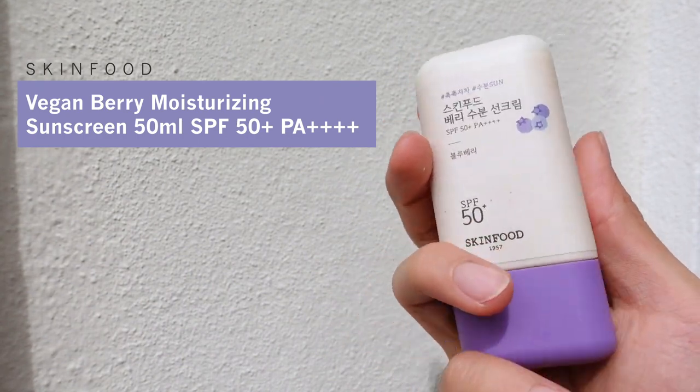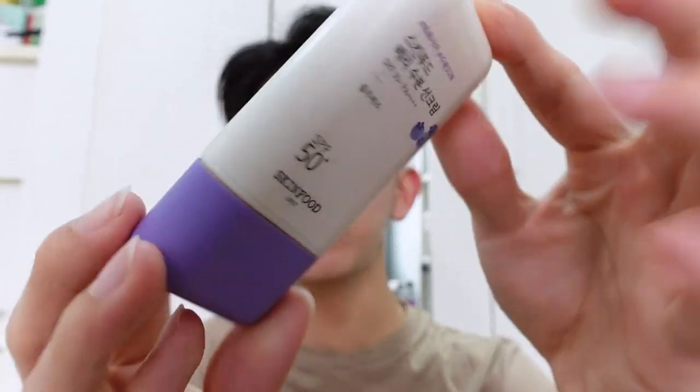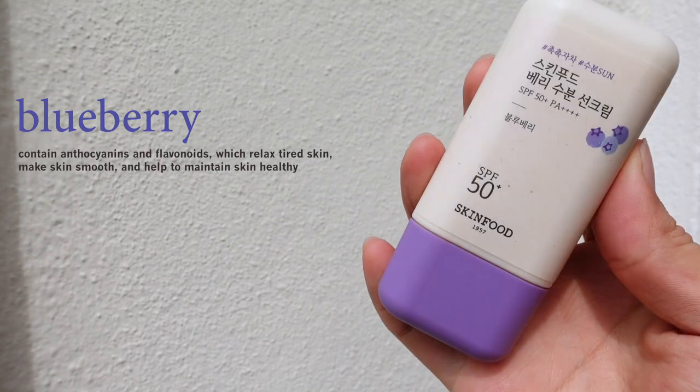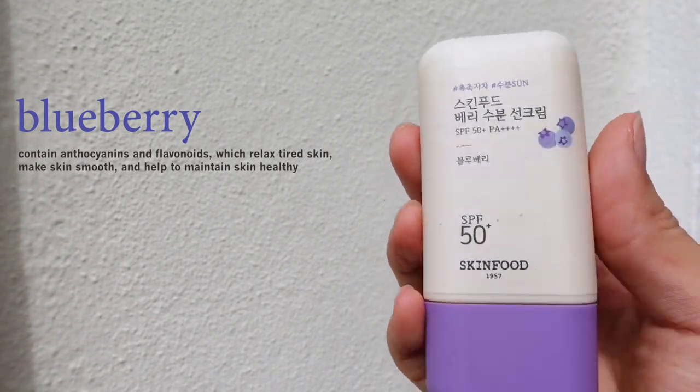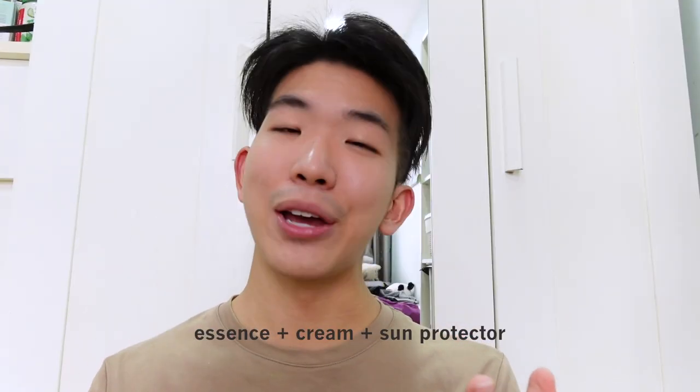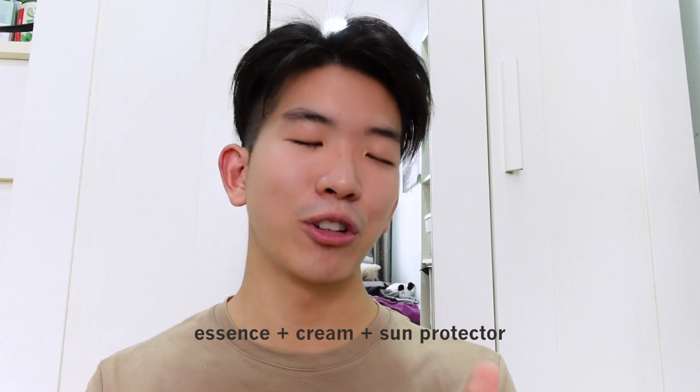The next sunscreen is one of my favorite colors — blue. This is the Blueberry Vegan Berry Moisturizing SPF 50+ Sunscreen. First thing you'll notice is the packaging — it's so cute, almost like a little toy. The main ingredient is blueberries which, as we know, are a superfood with really high antioxidants that help keep the skin healthy and provide anti-aging benefits. It's an essence, cream, and sunscreen all at the same time — three in one. You can apply it directly after you cleanse your face, which is what I'm doing now.